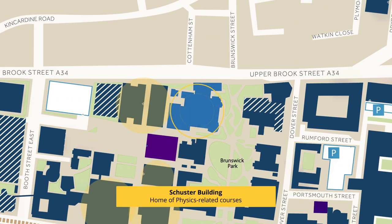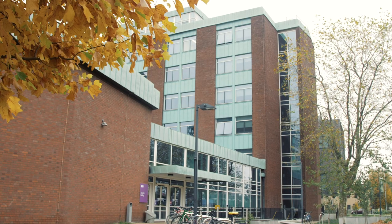Next to the Alan Turing building, we have the Schuster building, which is the home of the Department of Physics and Astronomy. It is in this very building where Brian Cox is conducting his research in physics.